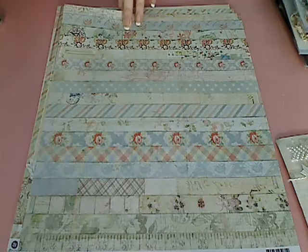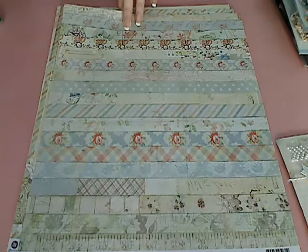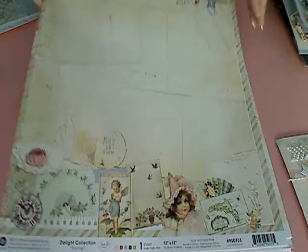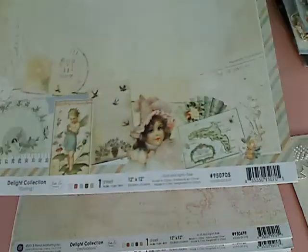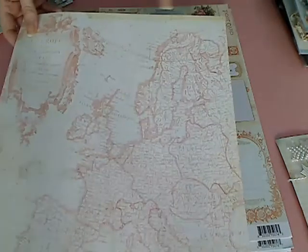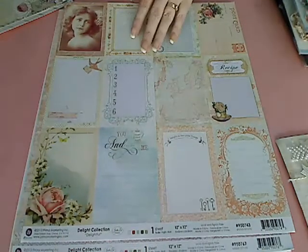Somebody noticed all the names in this line start with a D — Debbie told us that, which is pretty funny. This one is called Darling. Look at those images on the bottom, and then the back is this gorgeous green. Then there's a little bit of a French influence — there's a map of Europe, so old school, with a really pretty blue that has little splashes and a cloud effect at the same time. That one is called Destinations.